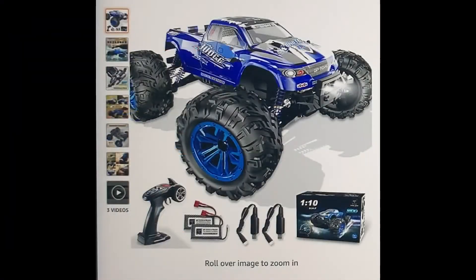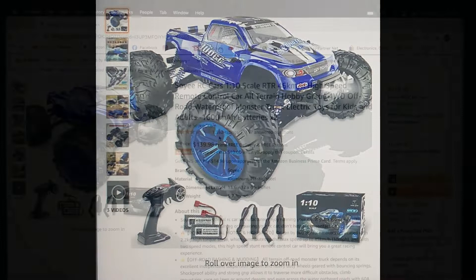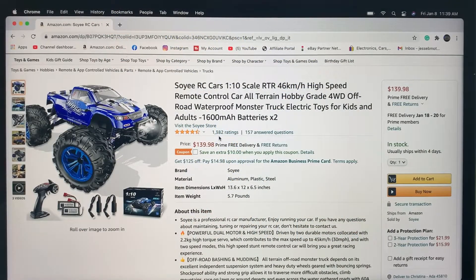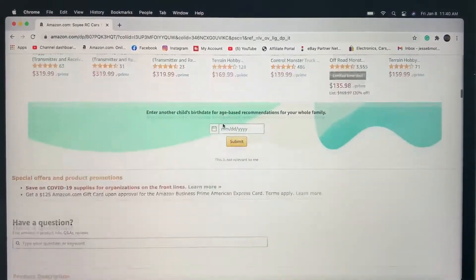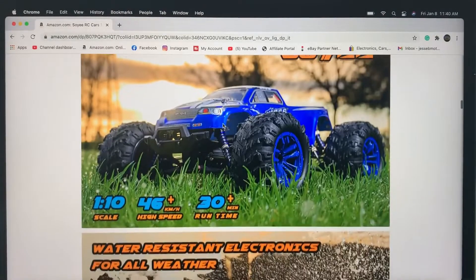At number five we've got the longest name on the list — it says Soyi RC GP Toys Judge Extreme, and this is a 1/10 scale. I've done videos on this and you guys have seen it. I think it's a little bit smaller than the 1/10 scale but it is listed as 1/10 scale, and this one is the highest priced one on the list at $139.98 US. But if you click that coupon code right now you can get an extra ten dollars off — not a bad deal. Let's scroll down and check out some of the things I like about this truck.